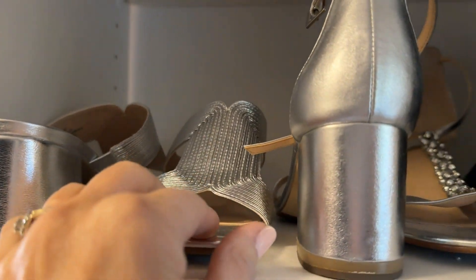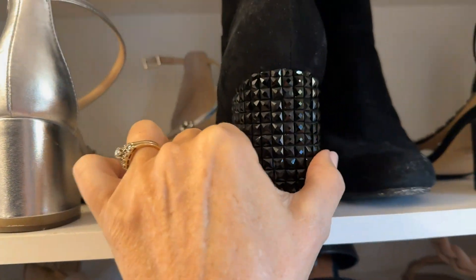Here's an extra bonus tip for you. Do you know how I get more shoes on a shelf? I go heel, toe, heel, toe. You know what happens when you do that? You get one extra pair of shoes on a shelf, and it takes up less space.